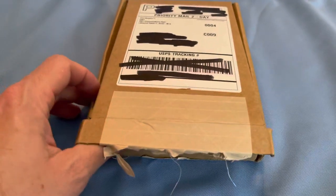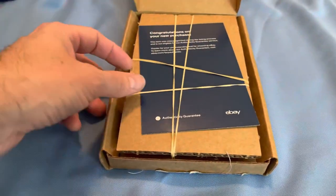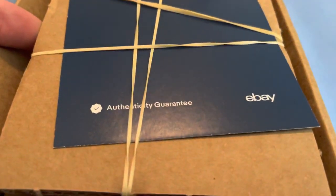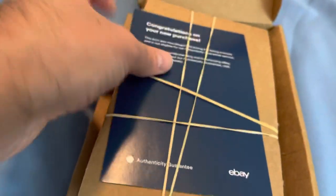This is how it comes. It takes about an extra week. It comes in this box — I haven't really opened it yet. It's the eBay Authenticity Guarantee, and it comes in this little package. I'm trying to do this with one hand and film it at the same time.